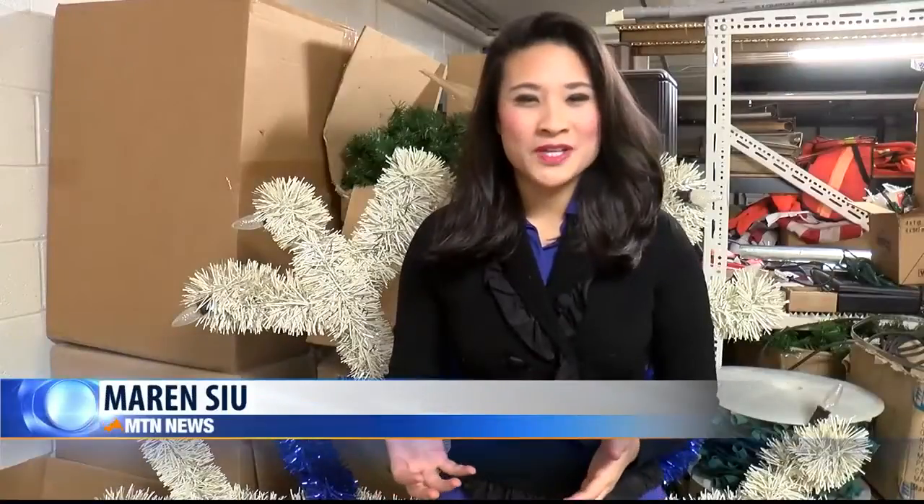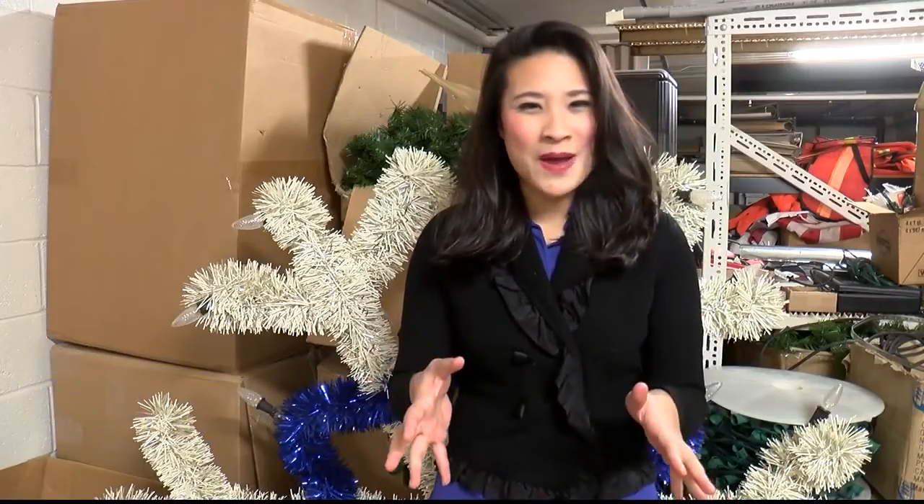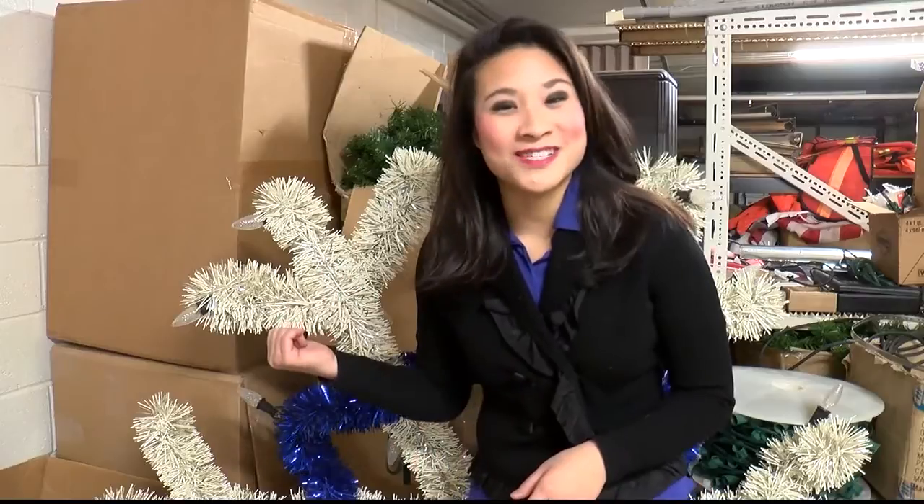As you're driving through downtown Whitefish, these snowflakes may appear really small, suspended above the road. But I stand at about 5'4" and this snowflake is about 5 feet tall.